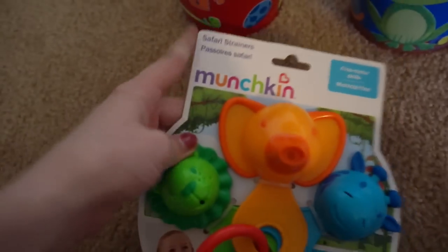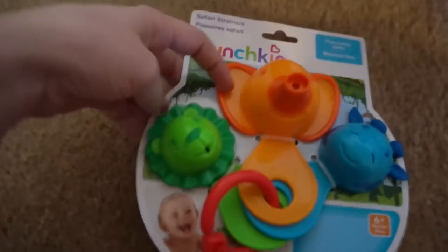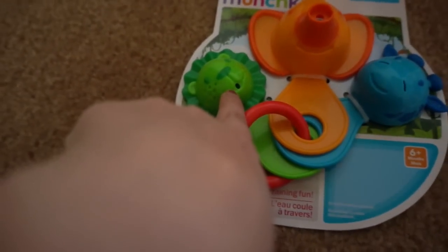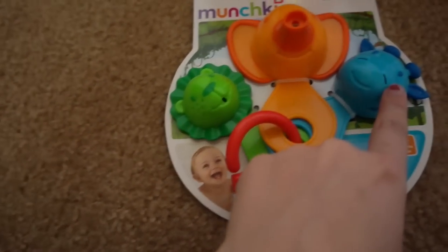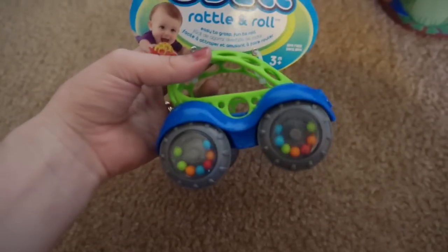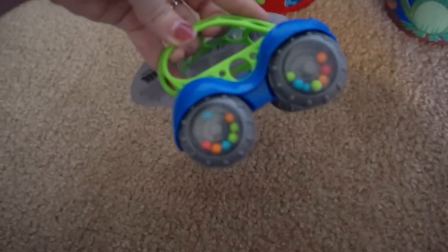I got this for Remington — it's actually a bath toy. Remington doesn't really have any bath toys besides the ones Caden already has, so I figured this would be fun. It's a baby bath toy, six months and up. These are little strainers — water goes through the elephant's trunk and the giraffe's nostrils. Remington absolutely loves his O-Ball, so I also got him the O-Ball rattle and roll car. He can put his fingers through it and it's got little rattles on the wheels — I think he's absolutely going to love that.